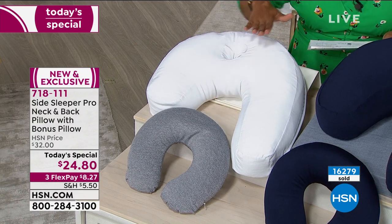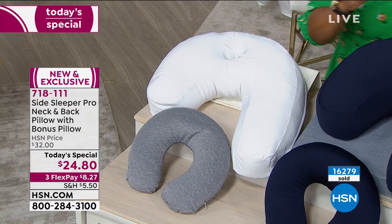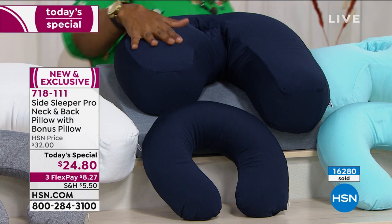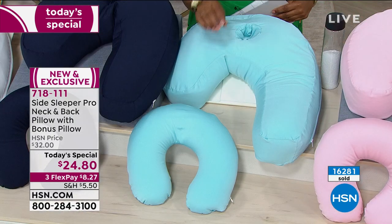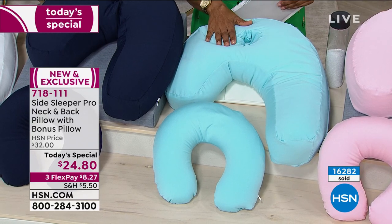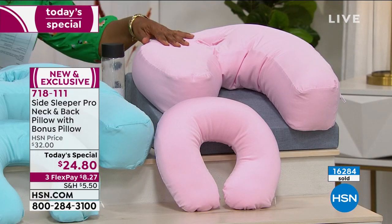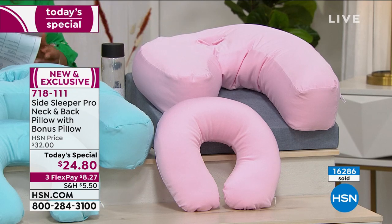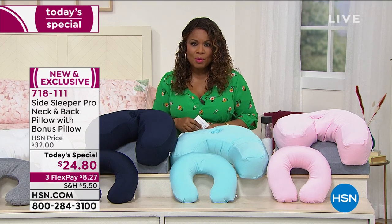Because you get two pillows with our today's special, your color choice includes our gray-white combination. Next to that, the number one favorite has been the navy — the most popular and most limited on the day. Then there's the pretty aqua color, and finally you can select from our blush choice. If you've tried these pillows before, we'd love to hear from you. The today's special price is $24.80, which is just $8 and change to get this home.